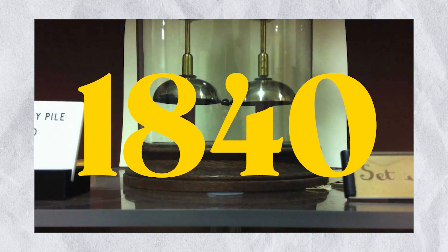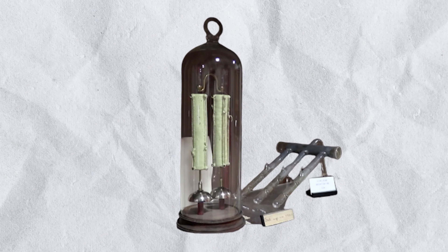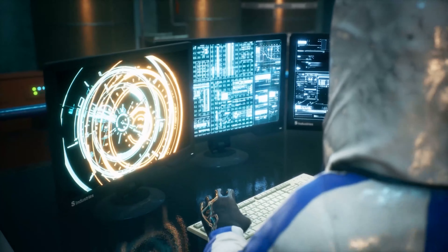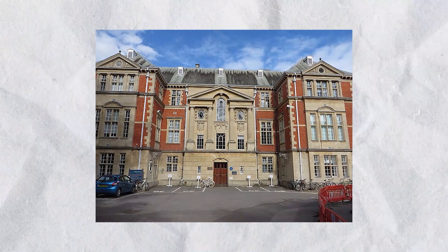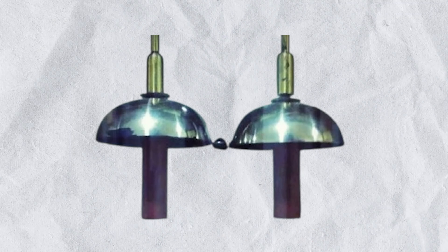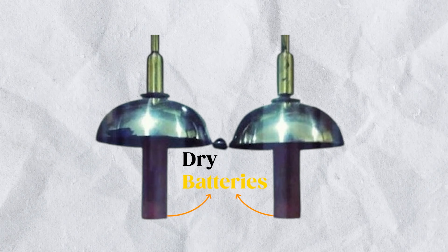3. Oxford Electric Bell. In the annals of long-lasting batteries, the Oxford Electric Bell surely rings a few bells — pardon the pun. This contraption has been continuously ringing since the early 1840s. That's right, while we're over here charging our phones every night, this Victorian-era device has been steadily ticking away for nearly two centuries, making it one of the world's longest-running science experiments.